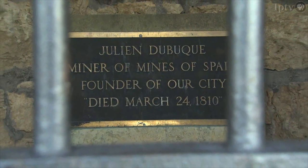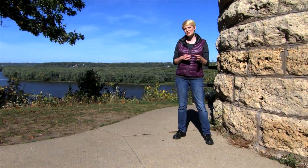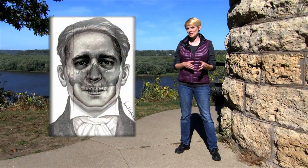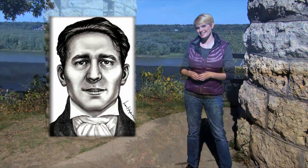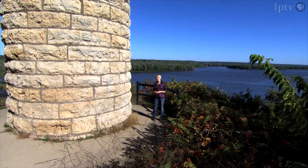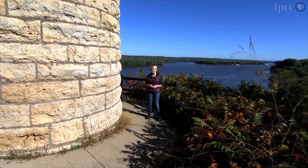In 2012, local historical groups commissioned a forensic artist to reconstruct a visual image of Julian Dubuque. Using facial restoration technology and multiple photos of Dubuque's skull, a digital representation was created. This towering turret known as the Julian Dubuque Monument is a reminder of his legacy and a visual guide to the region.